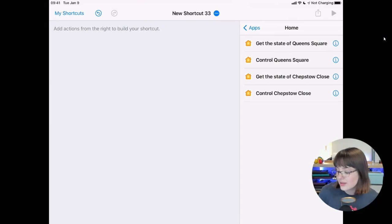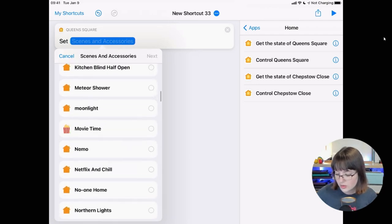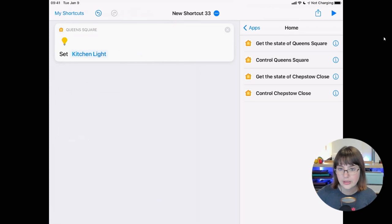My next power up involves powering up your home as well as your shortcuts, and that is HomeBot for Shortcuts. For people who've previously experimented with the home actions inside of Shortcuts, you might've noticed things look limited — you can either get the state of something or control something, and that's it. And if I want to control five or six lights, I have to scroll down and find each light individually. You've also got a limited number of scenes in HomeKit, which if you're a HomeKit nerd like me you might eventually run into.